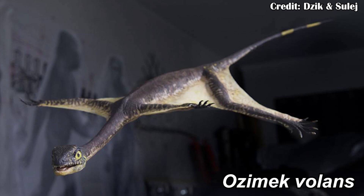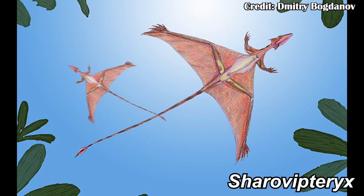A reoccurring theme for my 'What the Hell Is This' videos has been strange animals from the Permian and Triassic, and the patrons have done it again, voting this time for Ozemek volens. Together with its relative Charovipteryx, my wife affectionately calls them 'butt wings' — and that's because they had butt wings, or at least wings that came off of the rear legs. This leads to Ozemek's scientific name 'volens,' meaning volent — it could fly, or at least glide.